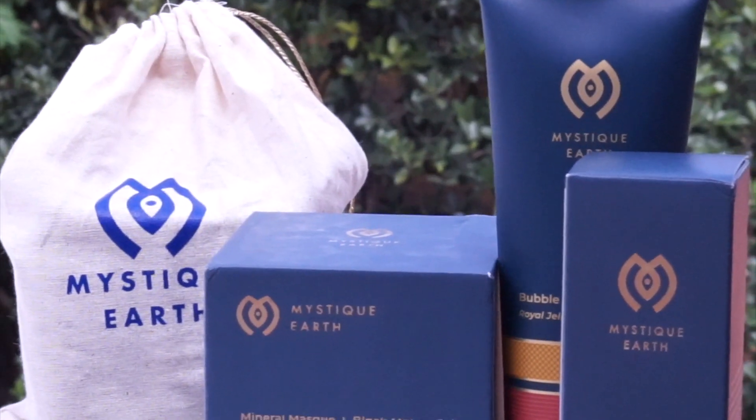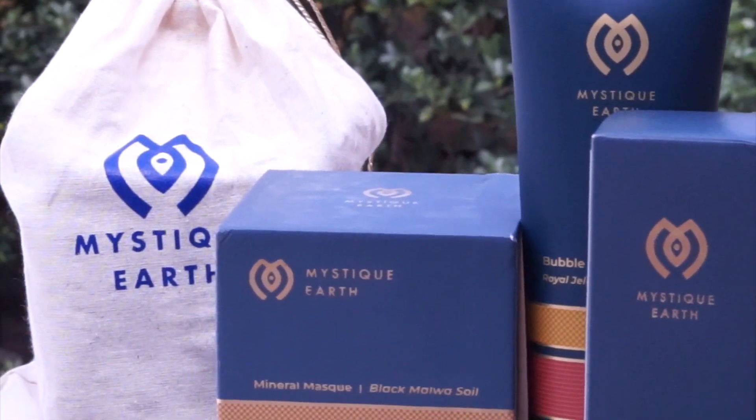I've recently incorporated some products from this premium brand called Mystic Earth. Mystic Earth is a made-in-India brand — it's an all-natural skincare and hair care brand that delivers honest luxury by using ancient tribal formulations, and ever since, these products have become a part of my weekly regime.